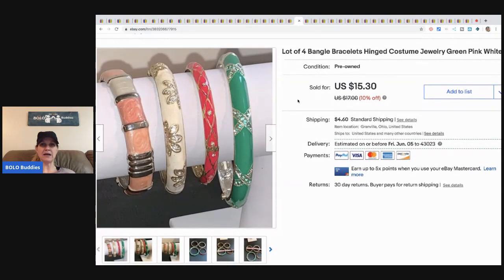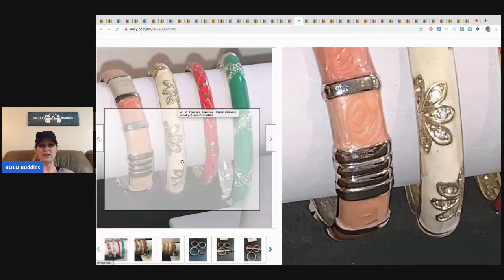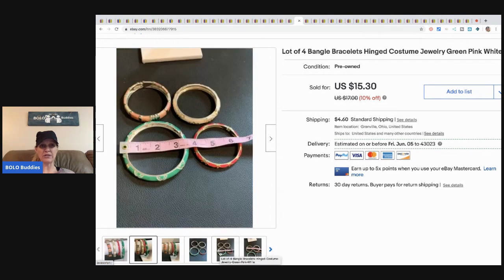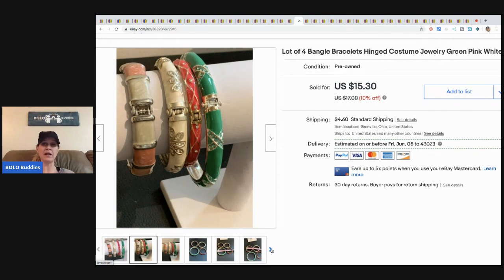These bracelets — I took a best offer of twelve dollars. Unfortunately, the buyer messaged me saying one had a stone missing. Looking at my pictures, I don't see a missing stone, so it may have been damaged in shipment. I first told them to open a return, but they said they'd already thrown the bracelet away. To keep the peace and hope for a repeat customer, I offered a three-dollar partial refund and they were happy. Still waiting on them to open the return request.